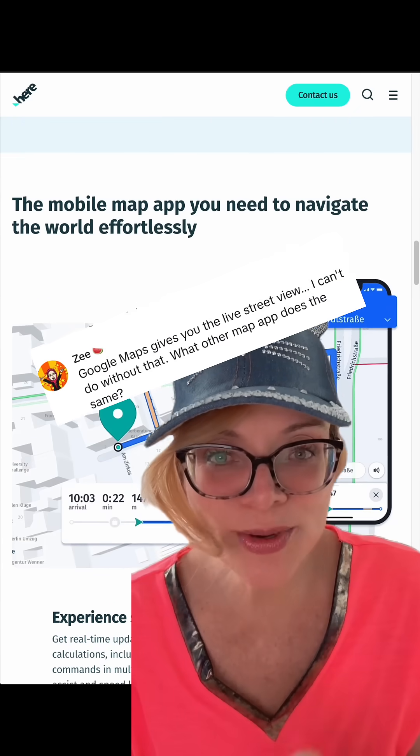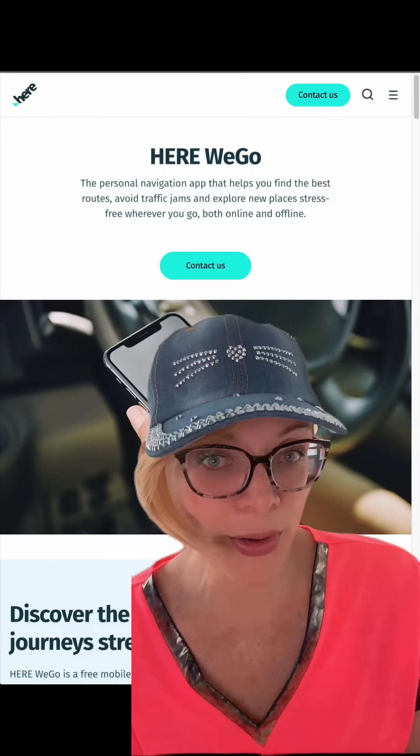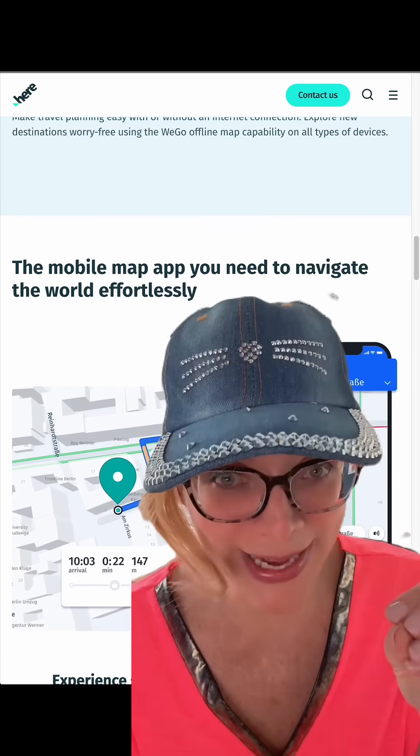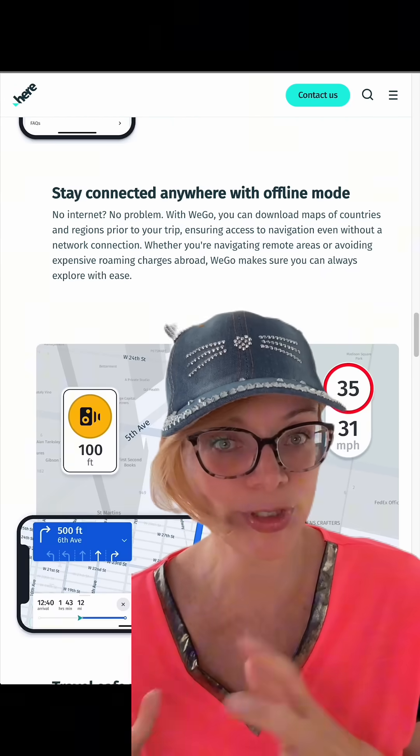Maps. Some of you said you cannot leave Google Maps because of Street View. Fair point — there is an alternative called Here We Go that is privacy-respecting and offers 3D maps and live traffic. It's pretty robust. Try it out.